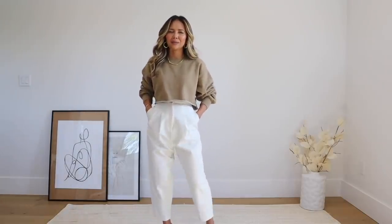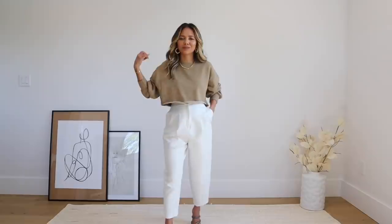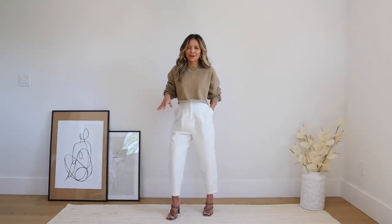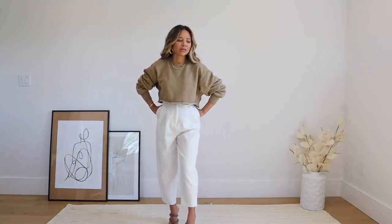Last but not least is this outfit I posted on Instagram — I threw it on last week for a date night with Jamie. I'd just finished a long day of work and was too tired to dress up, so I threw this on. I'm really into crop tops lately, especially crop sweaters. This one is from Aritzia and it's my favorite — it's very boxy and structured rather than just falling on your body.